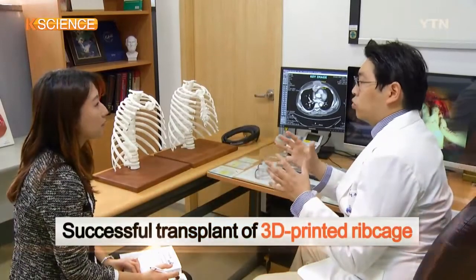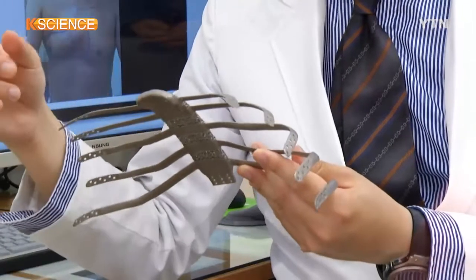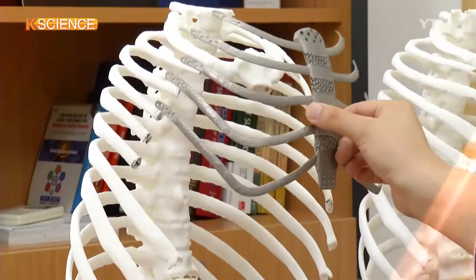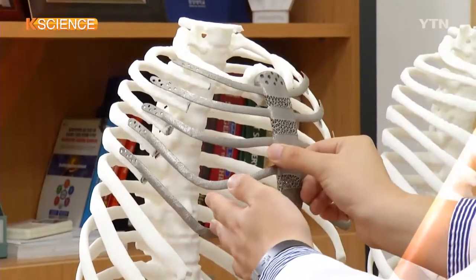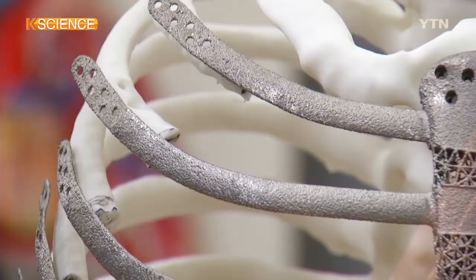A team of researchers at Seoul University has successfully transplanted a 3D-printed ribcage into the patient's thorax for the first time in the country. The artificial chest, composed of the sternum and ten ribs and made of titanium, is known to be the world's largest of its kind.